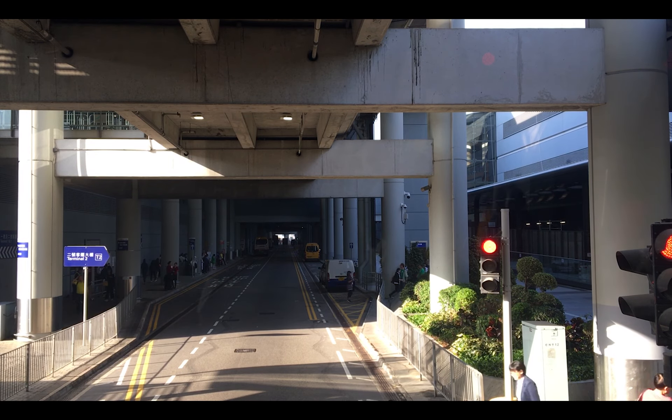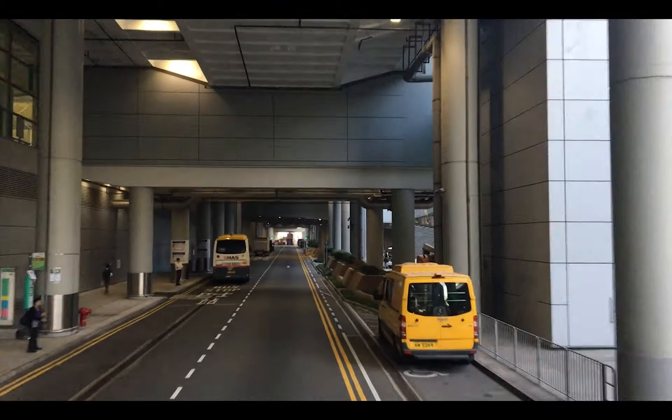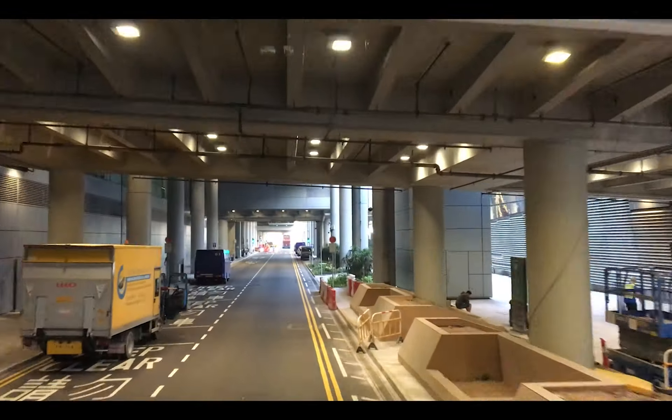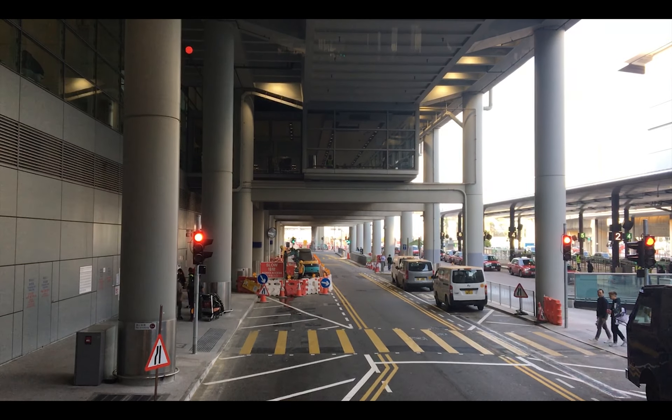If you do decide to get off, you can just continue walking in the same direction as the bus until you reach the Regal Hotel, where you will cross the road and reach the spotting location. However, if you'd like to take the bus the rest of the way, you would want to stay on it for a bit longer.